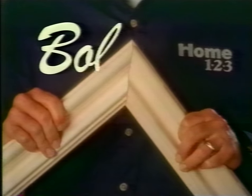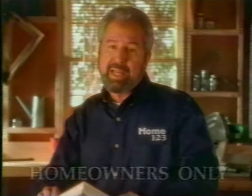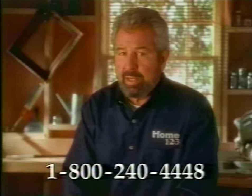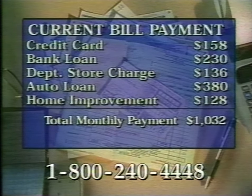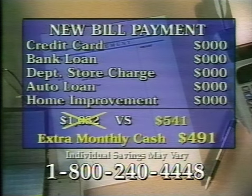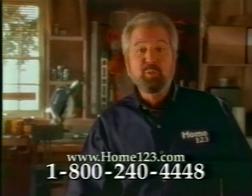How to cut your current monthly bills by as much as 50% or more. Hi, I'm Bob Vila. Sometimes, no matter how hard you work at it, you just can't seem to make ends meet. You're writing those checks every month and you just barely have enough money to pay your bills, much less save anything. Want to change all that? Call Home123. They can show you how to turn all those payments into one low monthly payment that could be as little as half of what you're paying now — almost $500 extra in your pocket. Just think what you could do with money like that.